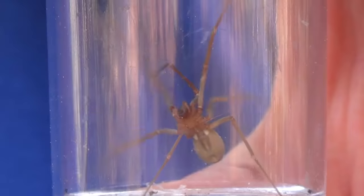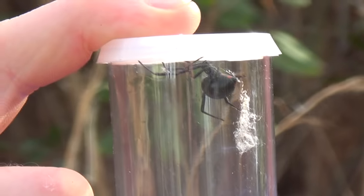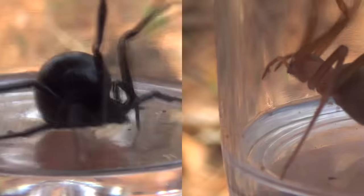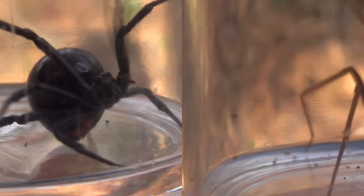You guys may remember this guy from last week's video when we did the episode on the brown recluse, and this is just a black widow that I went and caught really quickly. They're both really common and easy to find spiders, and both of these guys are considered medically significant or, in other cases, deadly spiders here in the United States. They're both very famous and known to cause pretty bad bites, but I'm here to answer which of these two spiders is deadlier.